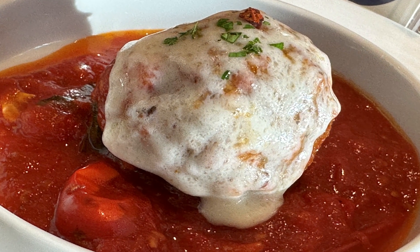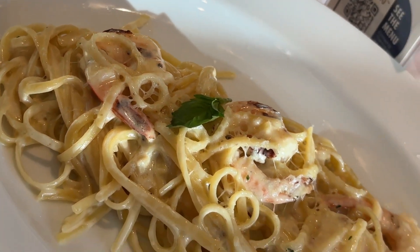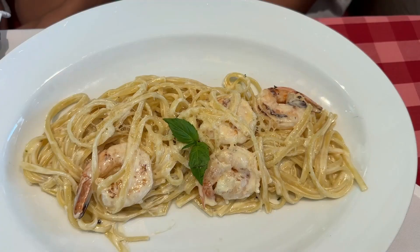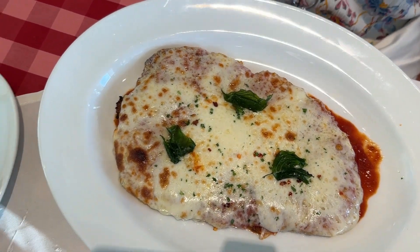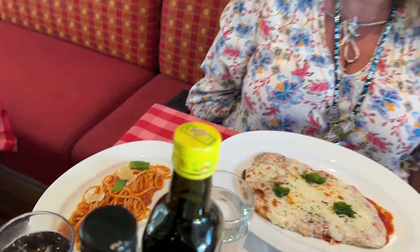Hello everyone, this is the Lovelace family. Today we're checking out Cucina del Capitano, the specialty dining on the Carnival Sunshine. We've eaten here a few times — the first time we ate here on the Sunshine I wasn't very impressed with it, it was okay. Let's see if they've stepped their game up. Let's check it out — Carnival Sunshine, Cucina del Capitano.